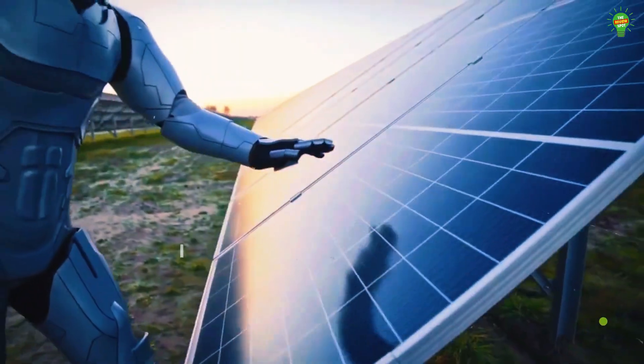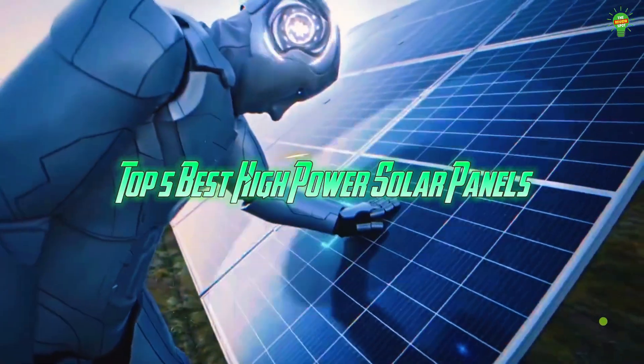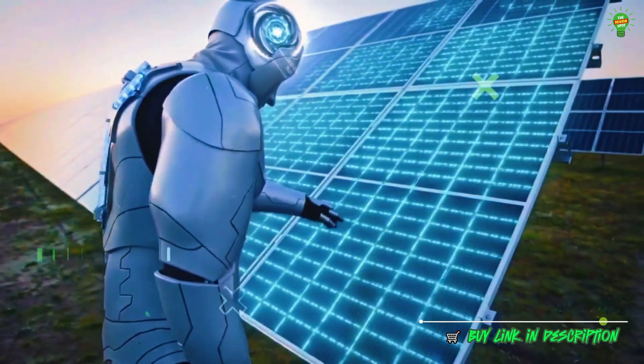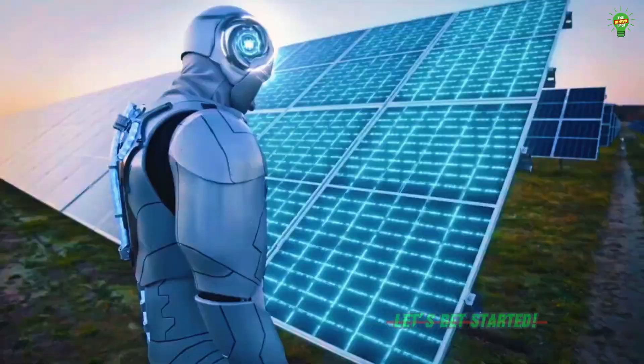Looking for serious solar power? Here are the top five best high-power solar panels that deliver maximum efficiency and performance for your energy needs. Let's get started.